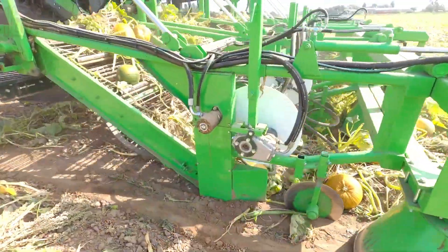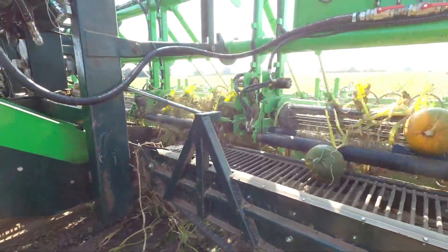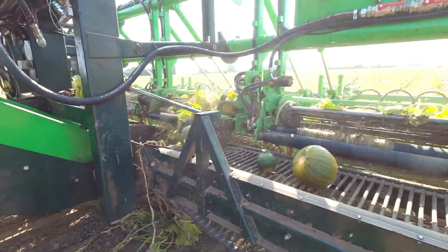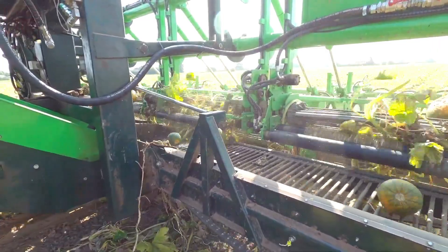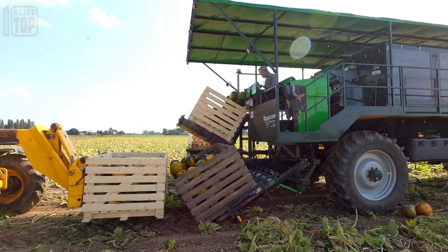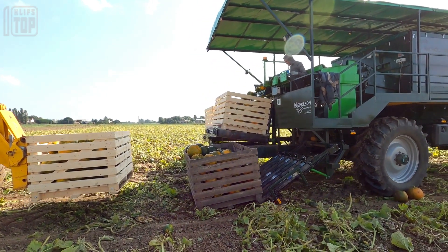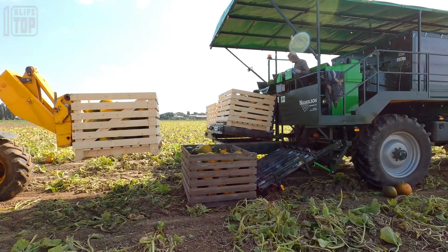With the pumpkin harvester in action, the process of collecting pumpkins becomes a breeze. In a matter of minutes, it can gather multiple pumpkins, optimizing the harvest and streamlining operations like never before. This remarkable piece of equipment showcases David Bowman's commitment to innovation and their constant endeavor to remain at the forefront of the pumpkin farming industry in Europe.